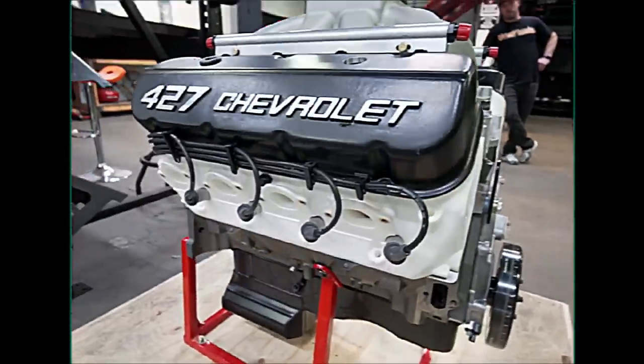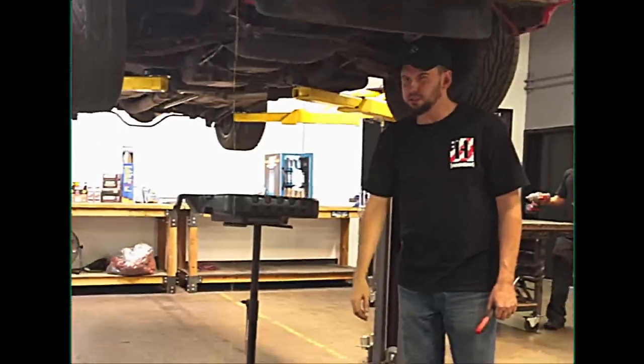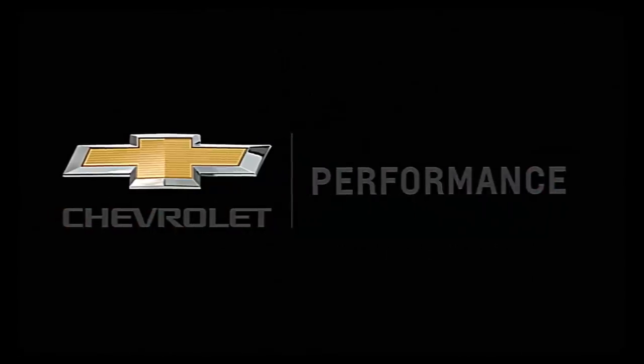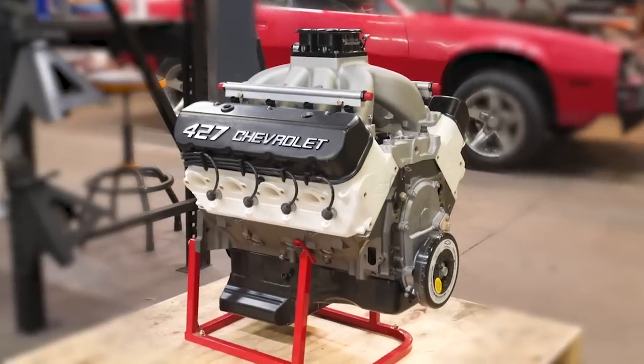The all-new Chevy performance big block — a thousand horsepower and they're trusting us with it. Here it is, the all-new Chevy performance big block. Look at the size of those heads. They haven't redesigned this engine in longer than I've been alive, and they gave us the first one. This one's the prototype. They're giving us the first one to put into a really special car.